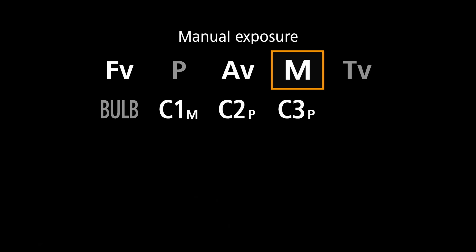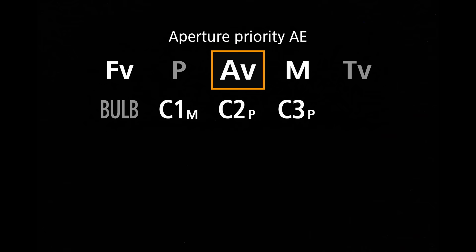The first big decision we have to make as birds and wildlife photographers when we look at our camera is to pick the right shooting mode. And the most common modes for us nature photographers are probably aperture priority, manual mode and auto-ISO, or full manual mode. In the end, there's definitely no right or wrong when it comes to the shooting mode, and you should just select the one that works the best for you.